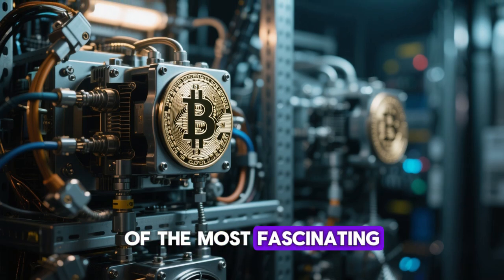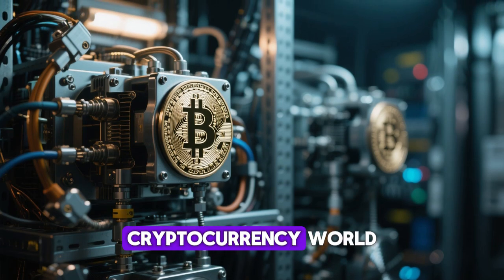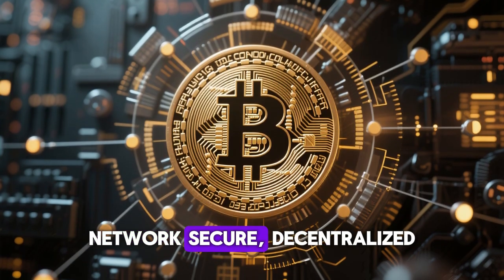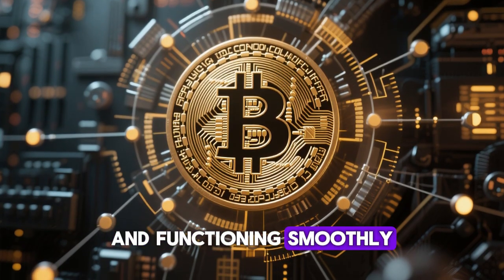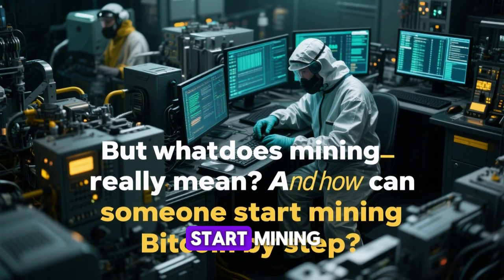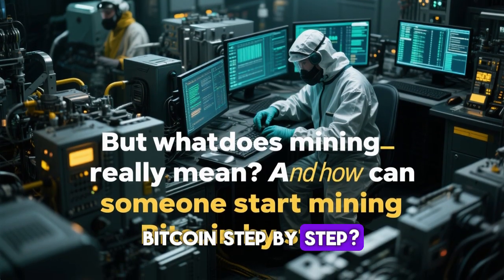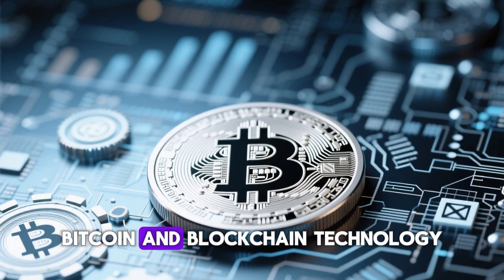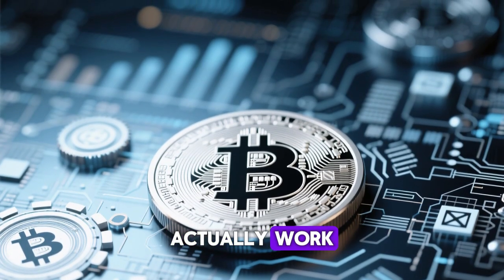Bitcoin mining is one of the most fascinating parts of the cryptocurrency world. It's the process that keeps the Bitcoin network secure, decentralized, and functioning smoothly. But what does mining really mean, and how can someone start mining Bitcoin step by step? To understand that, we first need to explore how Bitcoin and blockchain technology actually work.